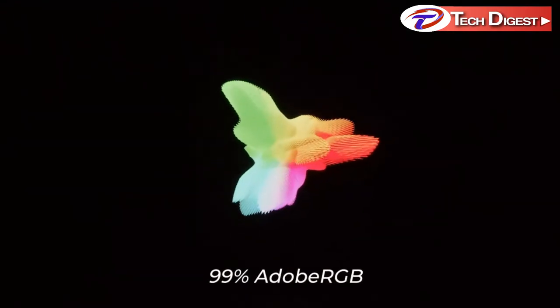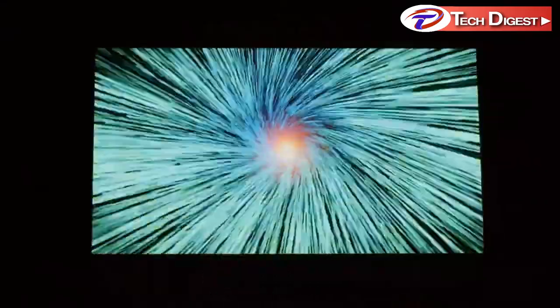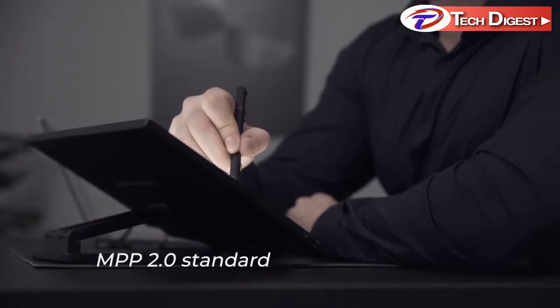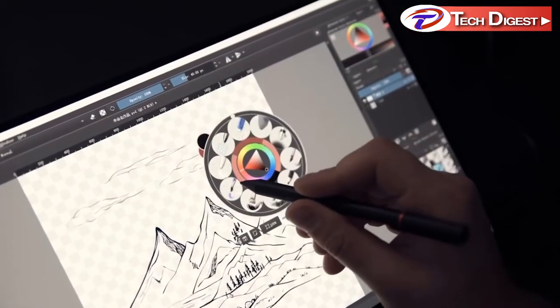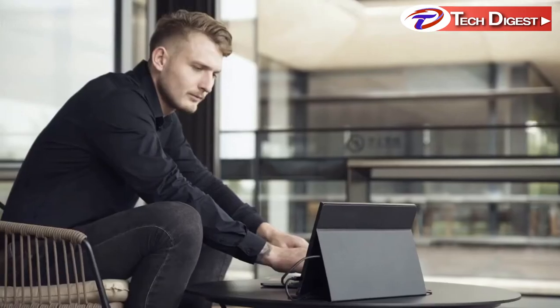The Xtend Touch Pro uses the latest AMOLED technology — innovative, sustainable, and futuristic — enhancing your work performance to a different level. The touchscreen is pressure sensitive, which makes it perfect to use for any graphics application. And it's super slim and easy to set up anywhere.